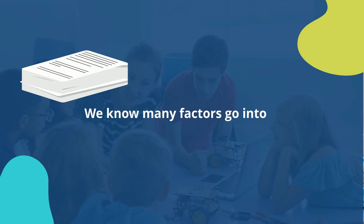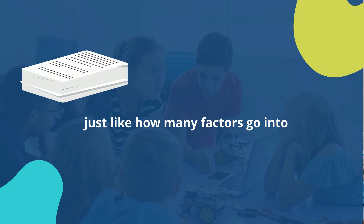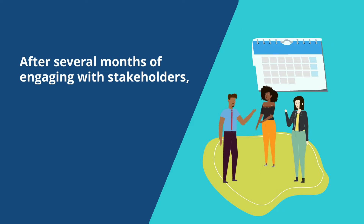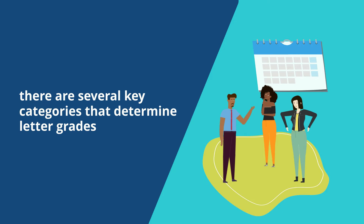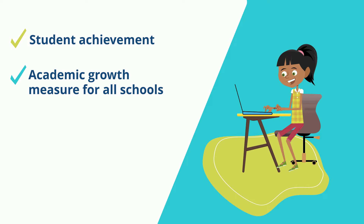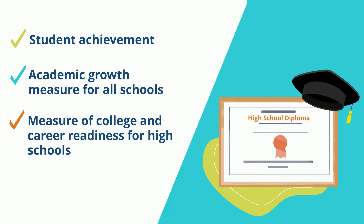We know many factors go into an individual student's performance, just like how many factors go into determining a school's performance. And after several months of engaging with stakeholders, there are several key categories that determine letter grades, including student achievement and academic growth measures for all schools, as well as a measure of college and career readiness just for high schools.